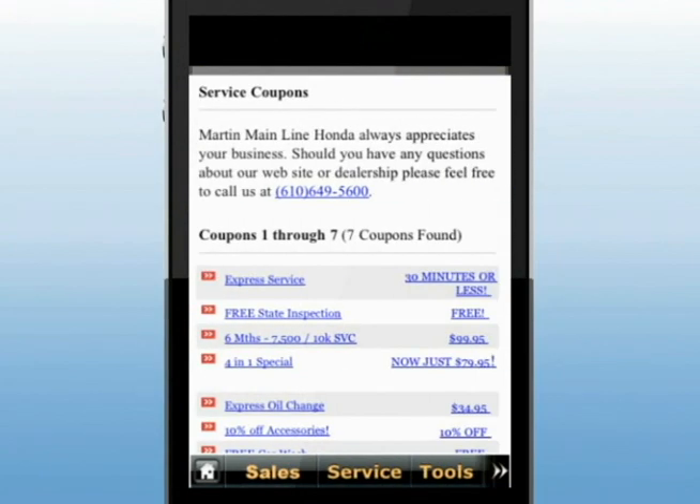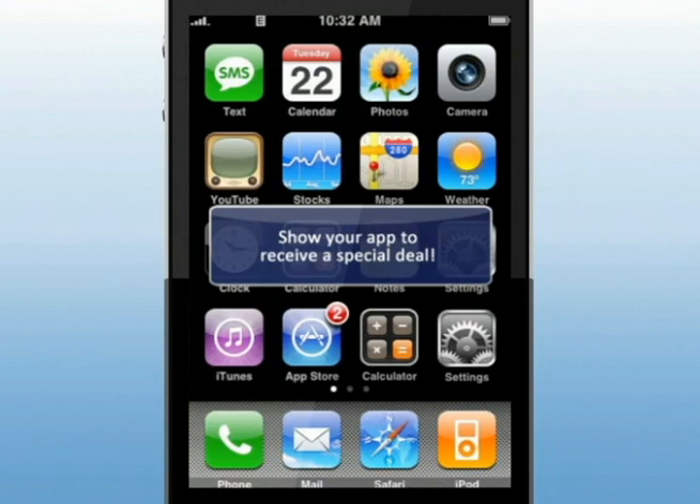Click on Specials to find current money-saving service discounts and product specials. If you want, we'll even send automatic notifications of specials to help you save.